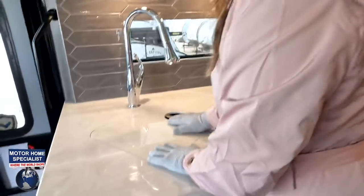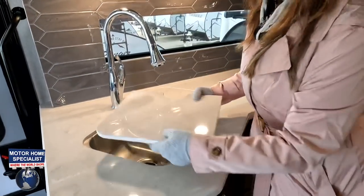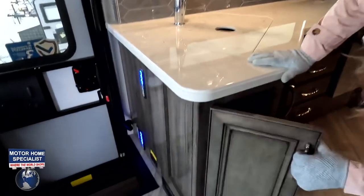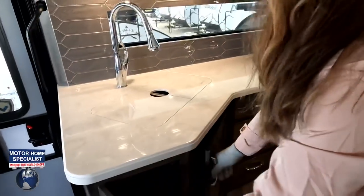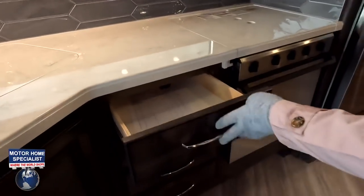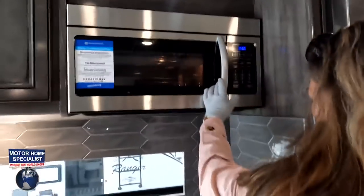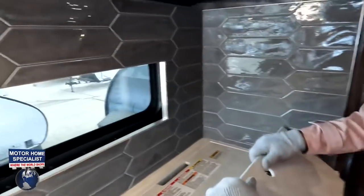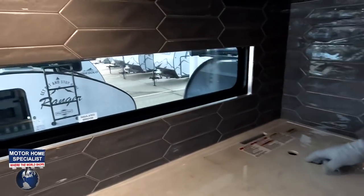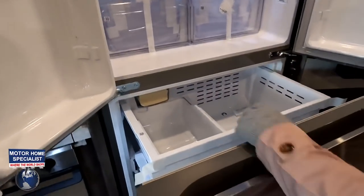This kitchen is beautiful! Adjustable shelves, a beautiful backsplash, a panoramic window, and a solid surface countertop with a double sink. There's an extension here, and plenty of space for a trash can with four drawers. There's an Insignia convection microwave and a Dometic three-burner propane cooktop. And there's a nice big window that's a fantastic feature.